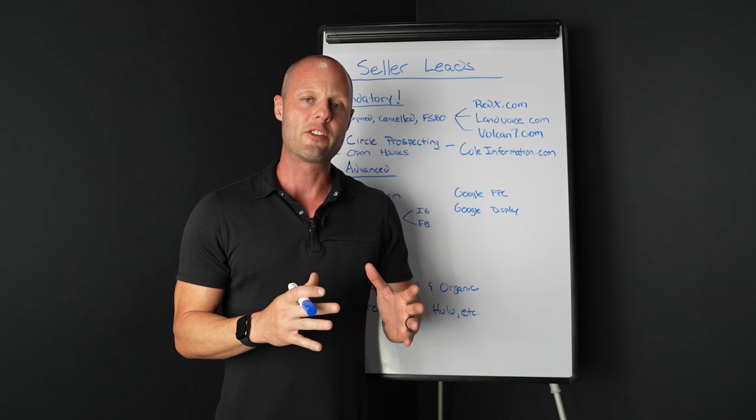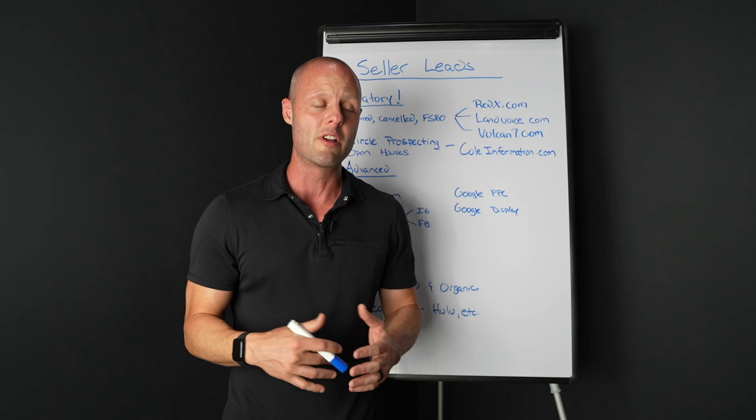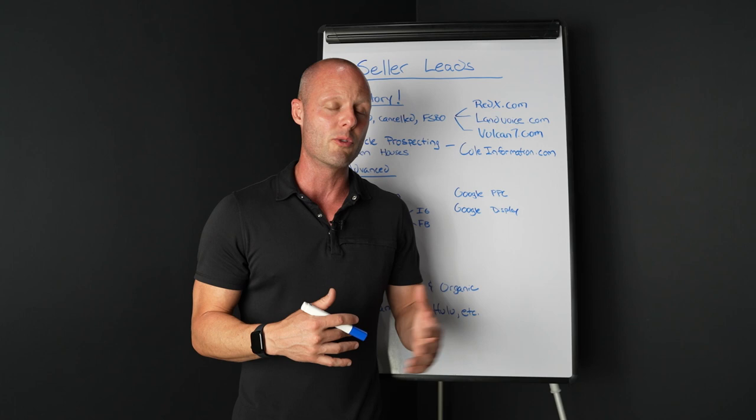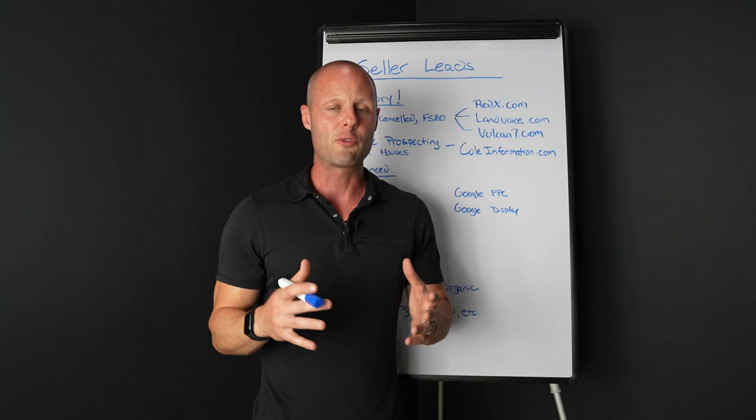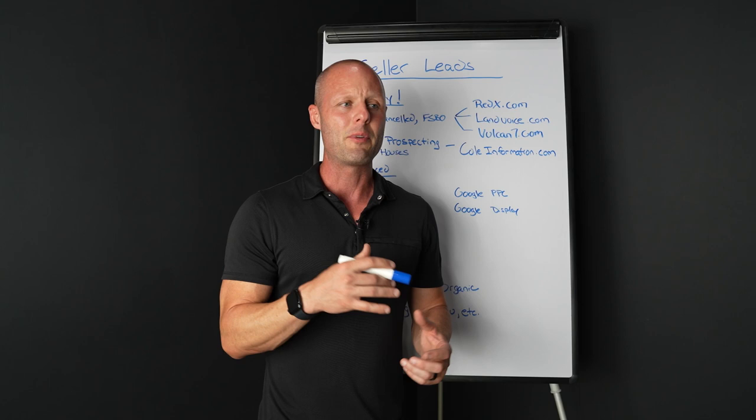So a couple of things. Number one, hands down, the easiest way to generate seller leads is finding buyers. I know it sounds counterintuitive, but I started doing rentals. A lot of other very successful agents also started doing rentals — it's an easy way to start building a network, especially if you don't have a huge network or maybe you've moved to a new location. Eventually, renters and buyers will turn into sellers.